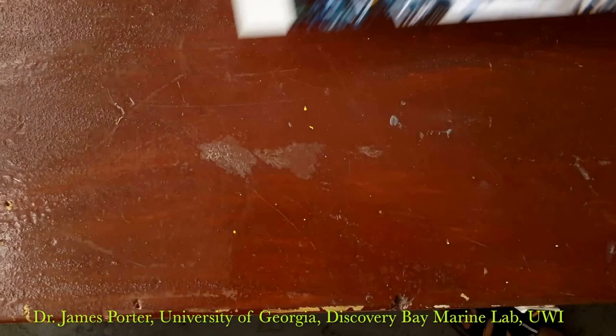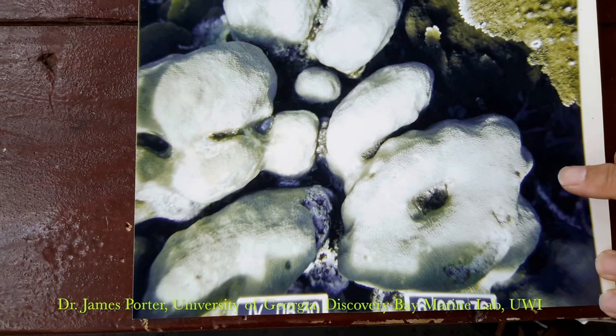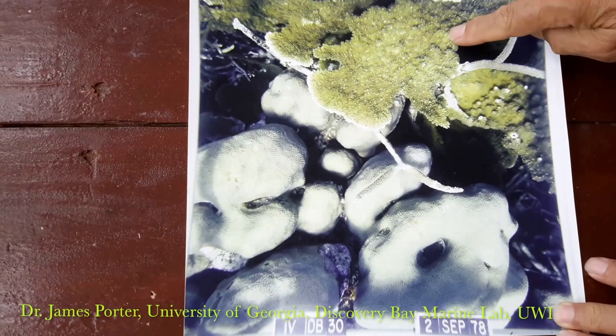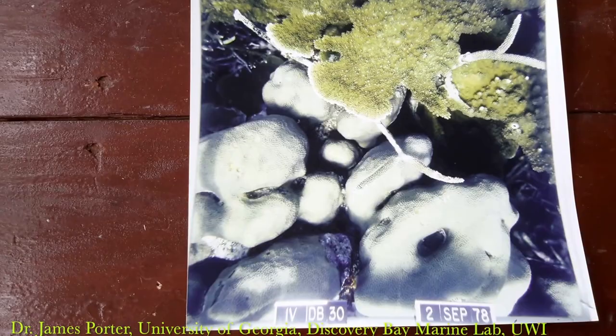What I'm going to show you is the coral reef changing through time. This is 1976 — a blow-up image from the montage. This is one of the boulder corals and this is a branching coral, Acropora palmata. In 1978, two years later, the reef has grown. You can see that this Elkhorn coral has begun to overgrow the boulder coral, and we expected to see continuous growth on Jamaican coral reefs.